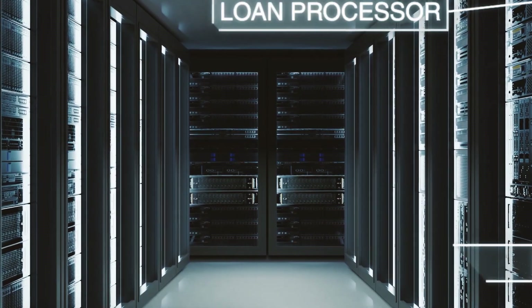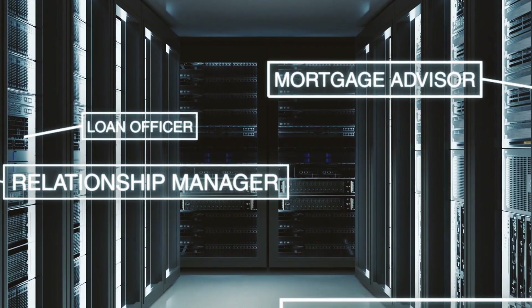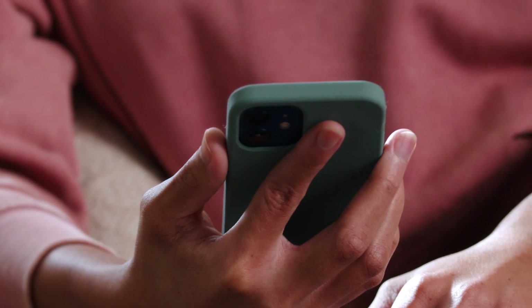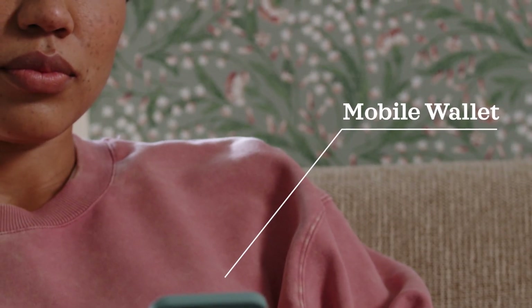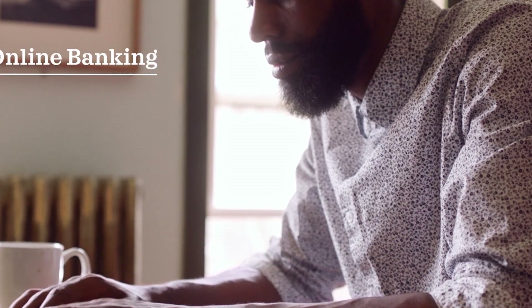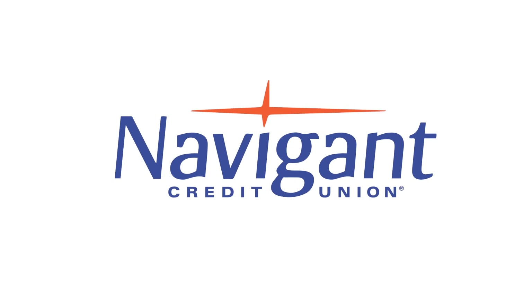Big banks sure do love technology, but not always for the right reasons. We love technology too, but we use it to make your life easier, not ours — big bank tech without the big bank. It's what happens when your customers are your owners and your owners are your customers. Navigant Credit Union.